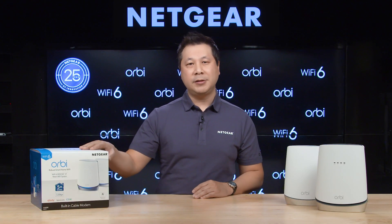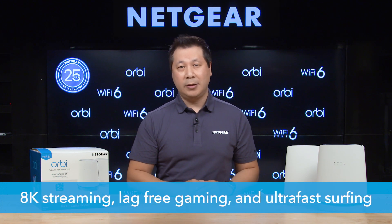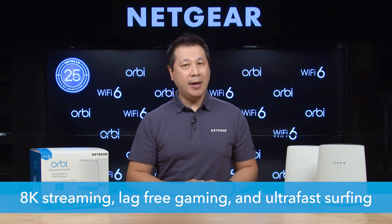The Orbi Home Wi-Fi 6 system brings the fastest wireless speeds to your home — up to a blistering 4.2 gigabits per second. With the power of Wi-Fi 6 technology, it has room for more devices. That means you can enjoy 8K streaming, lag-free gaming, and ultra-fast surfing simultaneously with no slowdown.